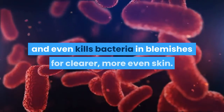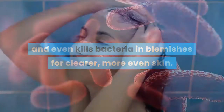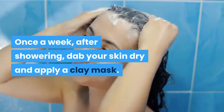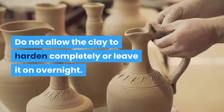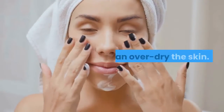Number six, try a clay mask. Clay absorbs excess oil, removes impurities, and even kills bacteria in blemishes for clearer, more even skin. Once a week, after showering, dab your skin dry and apply a clay mask. Leave it on for 10 minutes or until it begins to dry, then rinse off and apply a moisturizer. Do not allow the clay to harden completely or leave it on overnight, as it can over-dry the skin.